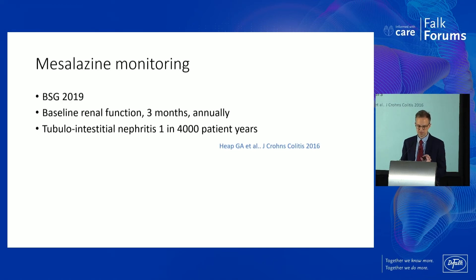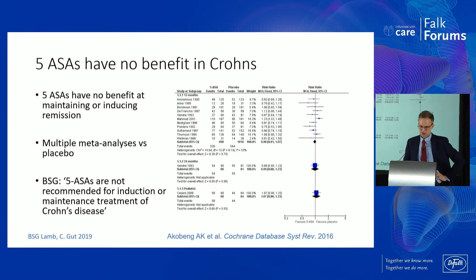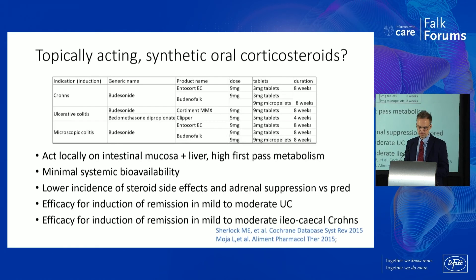For monitoring in primary care, always do a baseline renal function before starting mesalazines orally, then at three months, then annually, because of the very rare risk of tubular interstitial nephritis. We don't use mesalazines in Crohn's disease anymore — there's a meta-analysis now showing it doesn't really work in Crohn's disease.